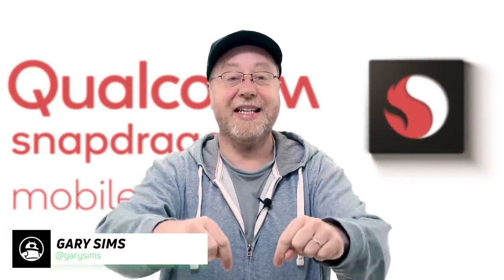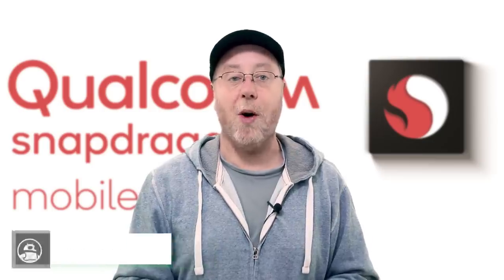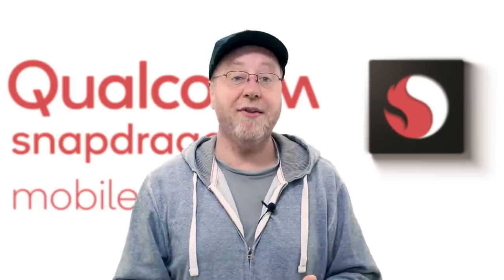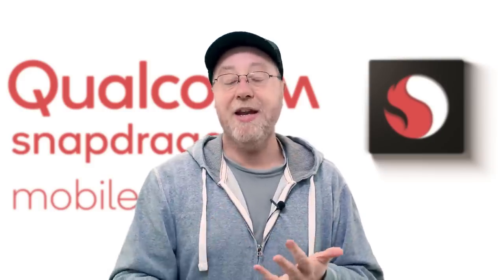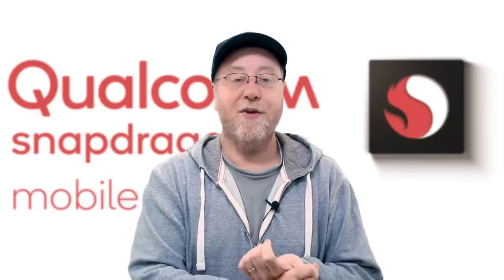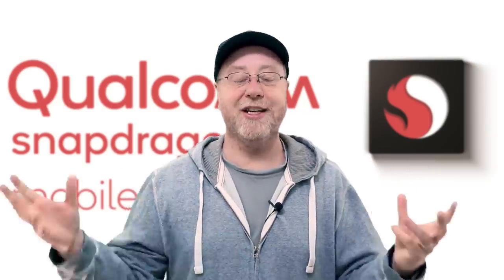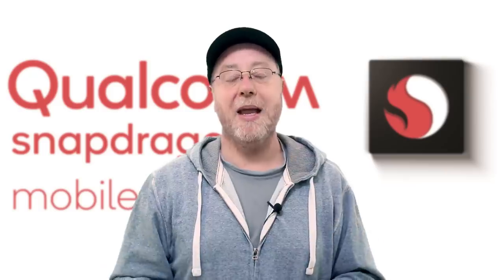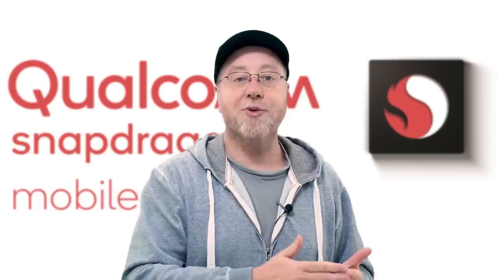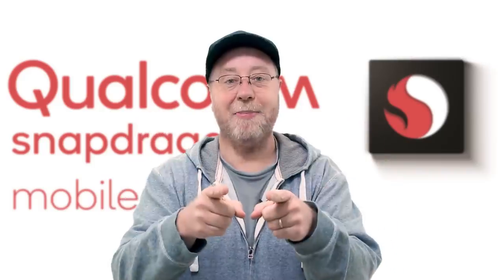Hey there, my name is Gary Sims and this is Android Authority. One of the best known mobile processor manufacturers is Qualcomm, and Qualcomm of course make the Snapdragon range of processors. You can find these processors in everything from low-end phones, mid-range phones, flagship phones, tablets, and even laptops. All these mobile processors have different numbers on them — 845 and 636 — and sometimes all these numbers can be a bit confusing. So today I want to give you an overview of Qualcomm's range of mobile processors.